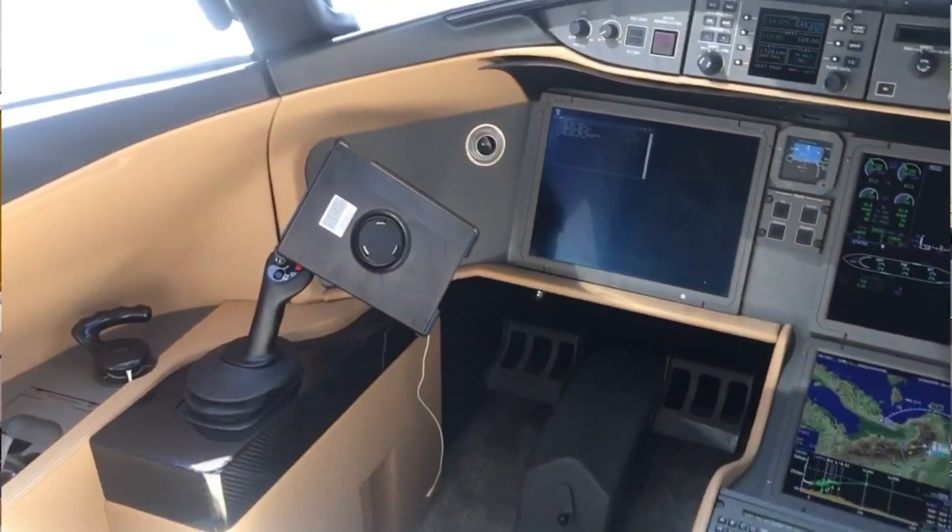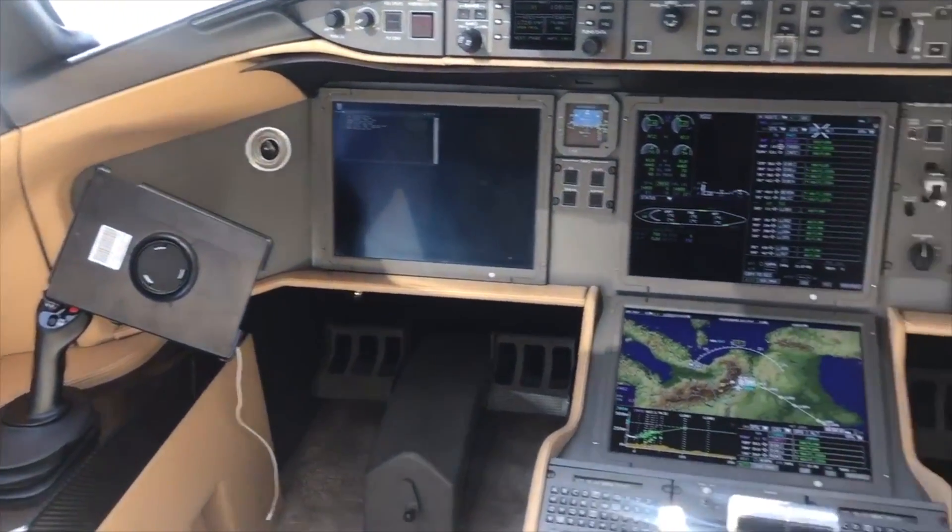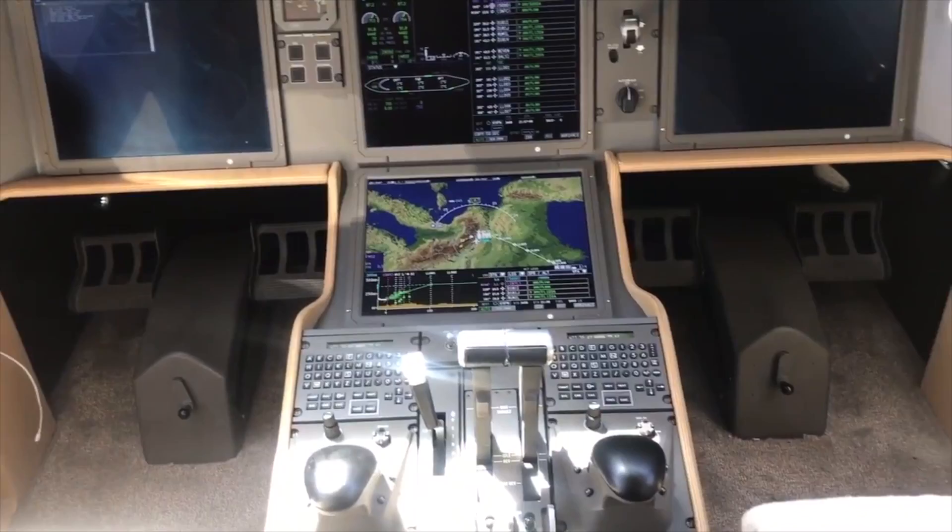Another company which has started to introduce the side stick is Bombardier, with the new Global 7000, which will be coming out in the next few months as the first Bombardier aircraft with a side stick. They also introduced the Vision cockpit to the other Global Express family, which have the traditional yoke. Again, this is avionics which helps to improve flight safety, and they also project on the windscreen.